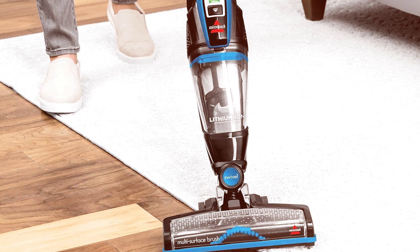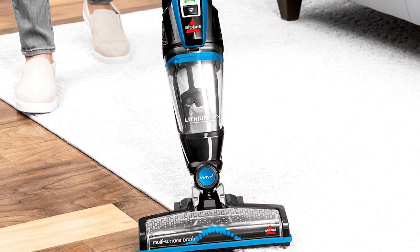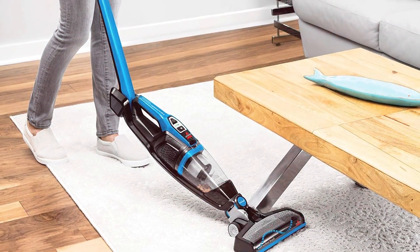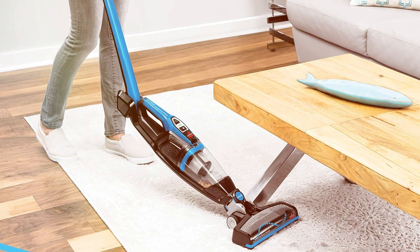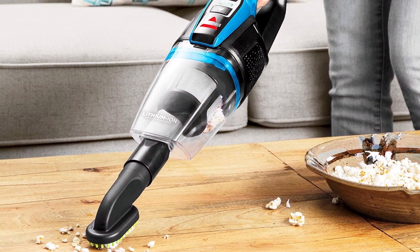The Bissell Featherweight easily converts to a handheld vacuum, providing versatility for above-floor cleaning. The compact design makes storage simple, and the one-touch emptying system ensures mess-free disposal of collected dirt. Its effectiveness and ease of use make it a favorite among those seeking a reliable, lightweight vacuum. Overall, the Bissell Featherweight Cordless Stick Vacuum is an excellent option for anyone in need of a compact, efficient cleaning tool that's easy to use and store.